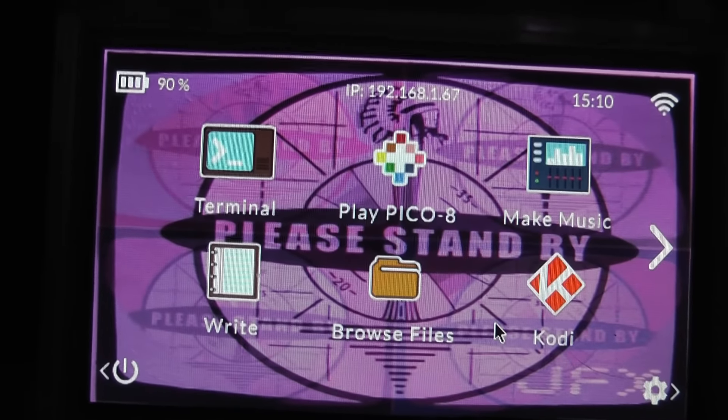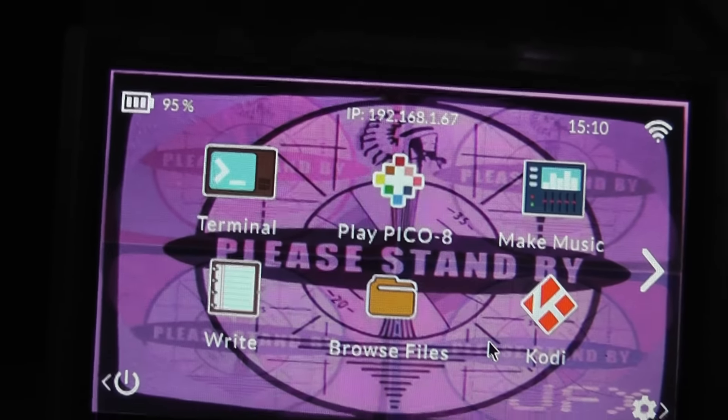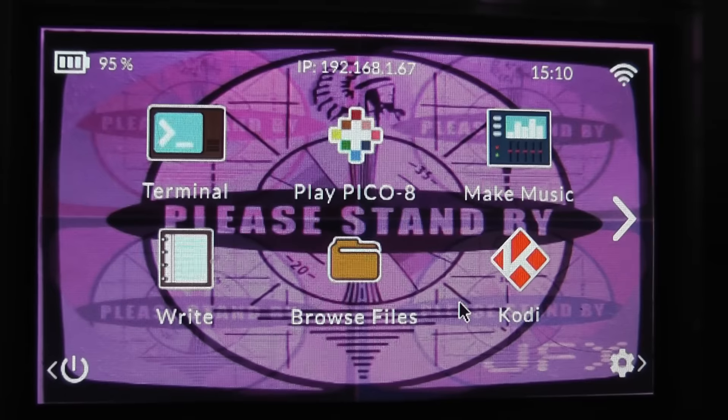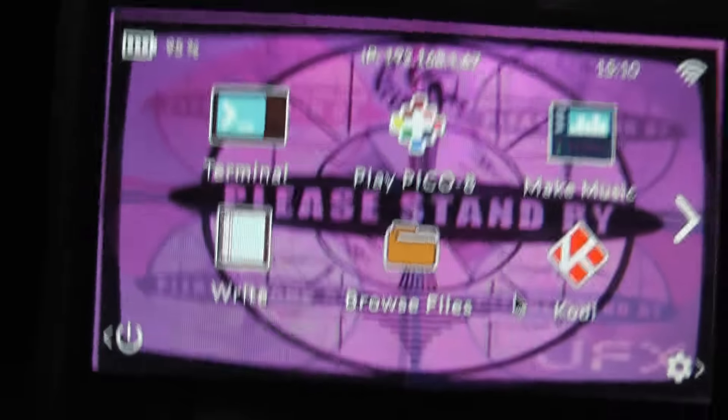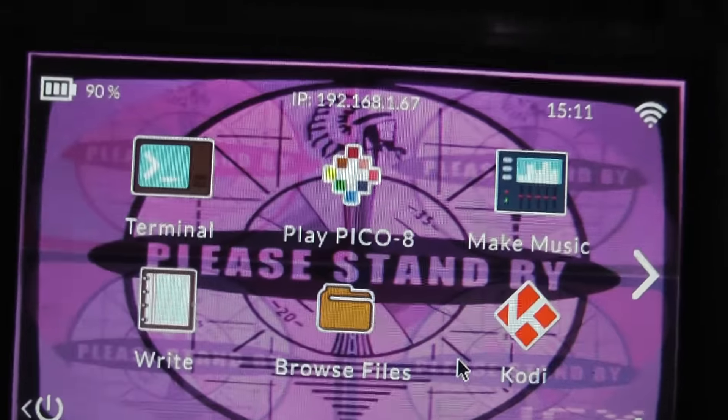Hey guys, how are you doing? This is just going to be a short video before we do tomorrow's video, which is still going to be on the way and is probably going to be on the normal chip. I want to talk about a couple of things and I am holding the chip this time, so I'm sorry about the shakiness.